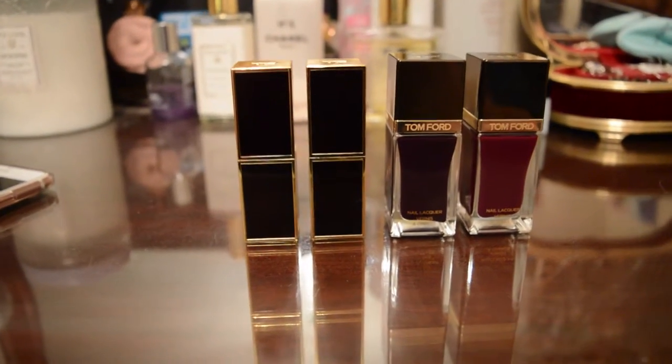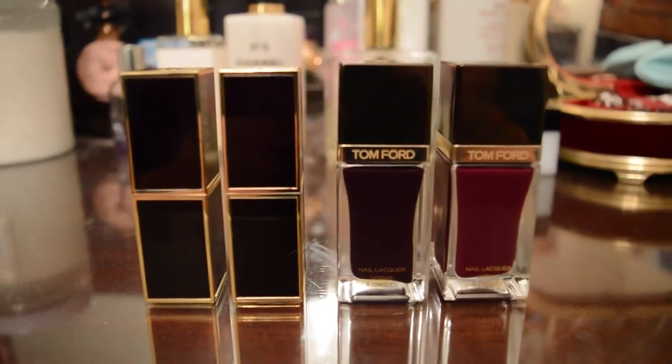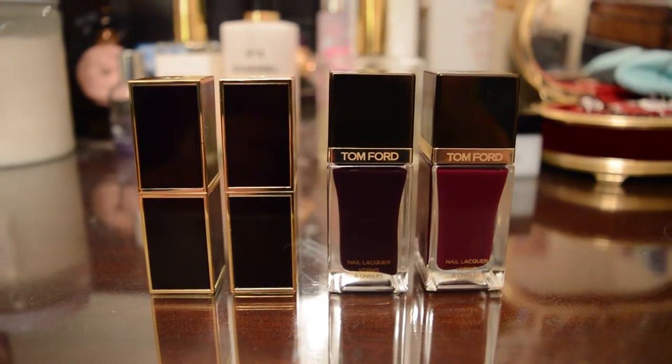These are my Tom Ford nail polish and lipstick collection — I will be reviewing them shortly. Hello everybody, I finally got the autofocus to work on my camera. I'm filming with the Nikon D3200 series. Shall we press on? First, let me just update my lips a little bit.